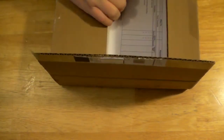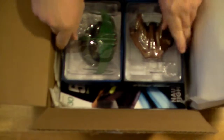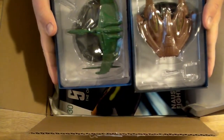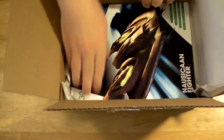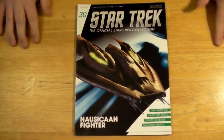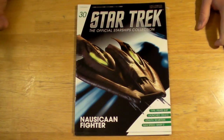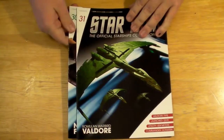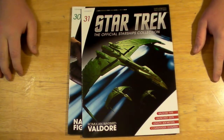And we will see what we have. Can't remember what's coming this month, but it won't take long to figure out. Ta da! Here's what we have. We have the Nausicaan Fighter, and we have Number 31, the Romulan Warbird Valdore.